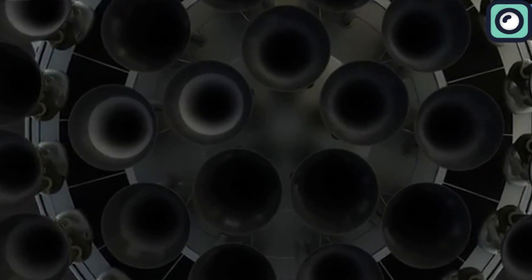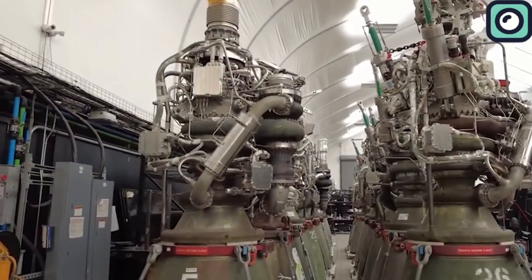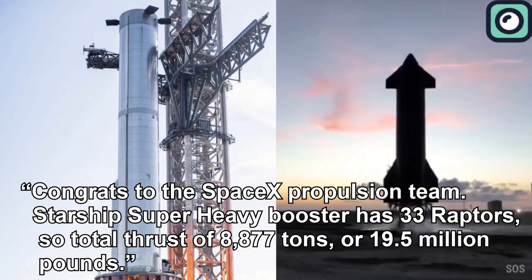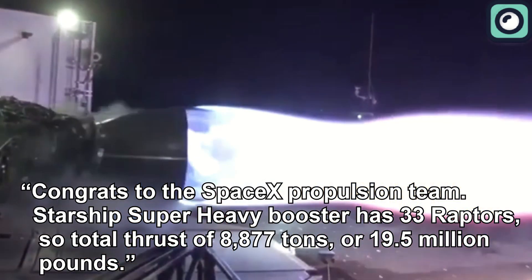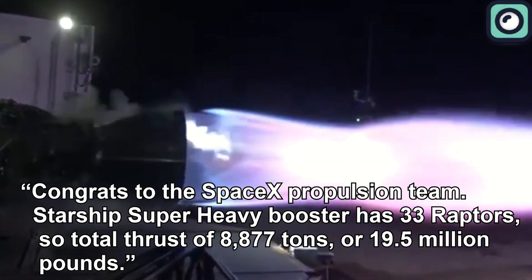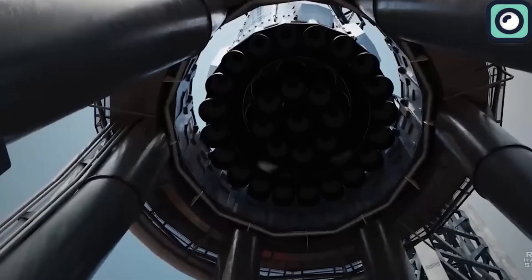Testing of the new Raptor 3 engine is set to begin soon, promising consistent firings at SpaceX's McGregor test site. It's worth noting that around this time last year, SpaceX was conducting some of the first Raptor V3 firings. In May 2023, Musk tweeted: "Congrats to the SpaceX propulsion team. Starship's Super Heavy booster has 33 Raptors, so total thrust of 8,877 tons, or 19.5 million pounds." Although this test was essentially experimental, it laid the groundwork for the current, more developed Raptor V3.